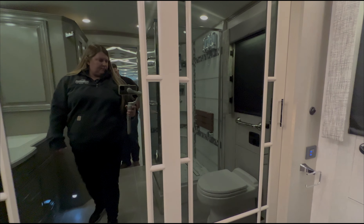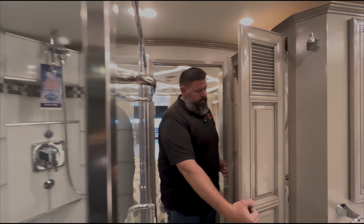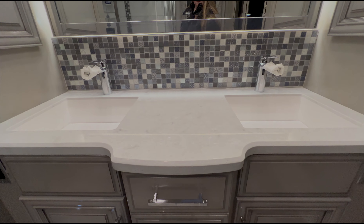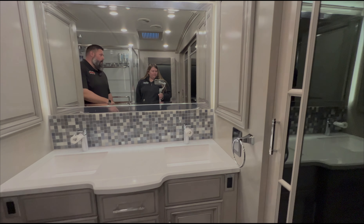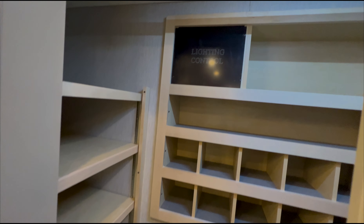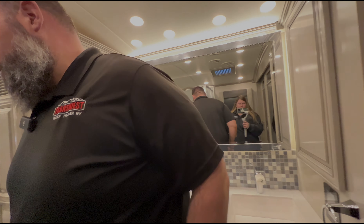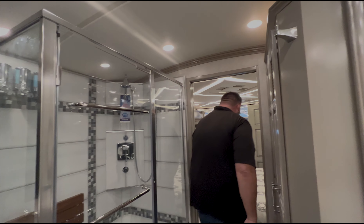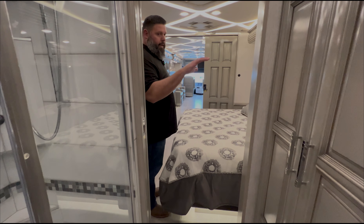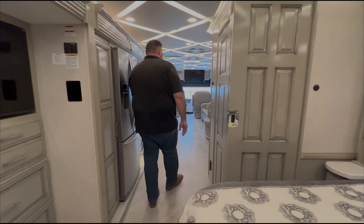The 4521 has a double vanity with a large shower and an egress door over the toilet. You've got a nice rear closet with plenty of space and hanging room. It's an extremely livable coach — a lot of people really like having the patio side on the passenger seat side, so when you're eating you're looking out at your own patio.